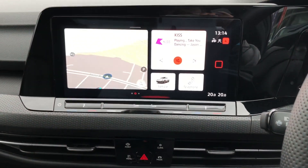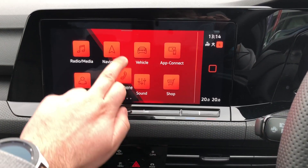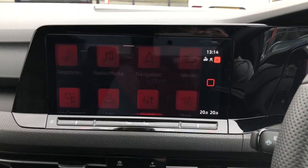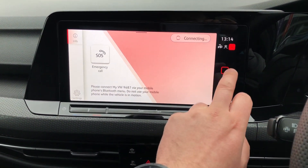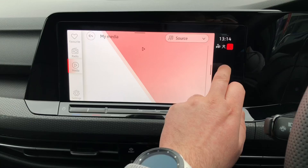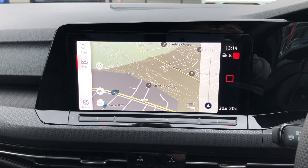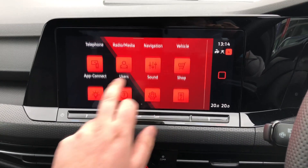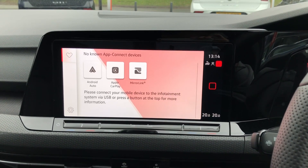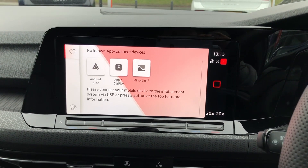Moving across to the centre console, this new infotainment screen is even better than the last one — it has a very intuitive feel. It behaves like a tablet, so you can slide around various icons and always keep the most important ones at the top. In terms of connectivity, there's full Bluetooth for calls and audio, full AM/FM and DAB digital radio, and the latest Volkswagen satellite navigation with full 3D graphics. Additionally, Volkswagen's App Connect system gives you Android Auto and Apple CarPlay, so you can mirror your phone and use Google Maps, Waze, and even WhatsApp, answering and dictating messages through your natural voice.